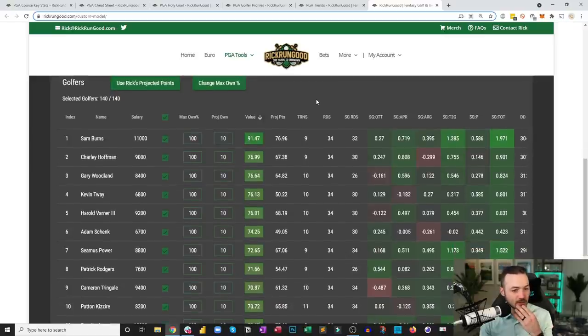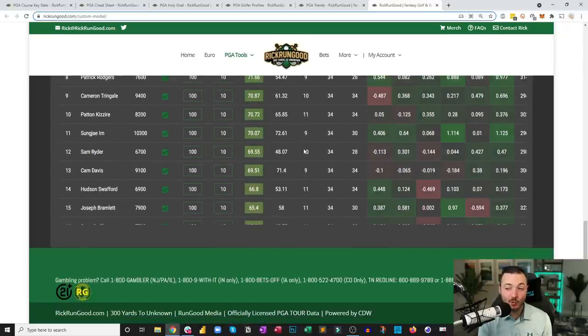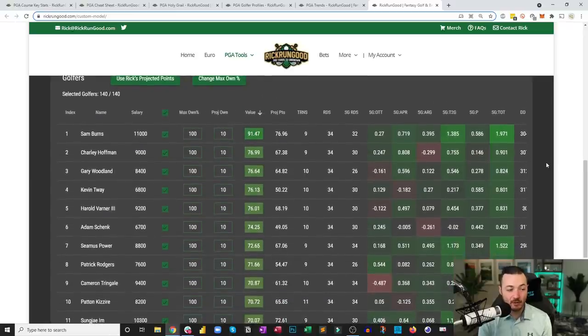The number one golfer is Sam Burns — by a mile. His model value is 91, Charlie Hoffman is number two at 76 — a 15-point gap. That gap would put the golfer in about 26th place at 61, showing how dominant the result is for Burns. The top 10: Burns, Hoffman, Woodland, Kevin Tway, HV3, Adam Svensson at $6,700, Seamus Power at $8,800, Patrick Rogers at $7,600, Cameron Tringale at $9,400, and Pat Perez at $8,200.